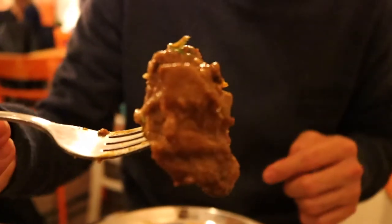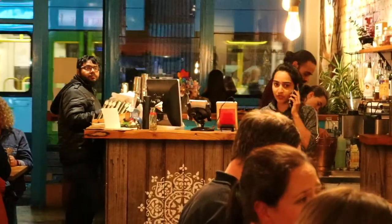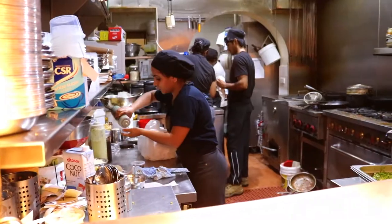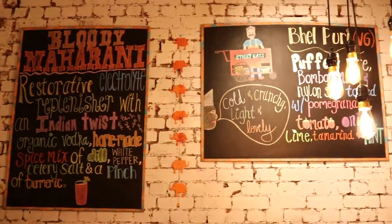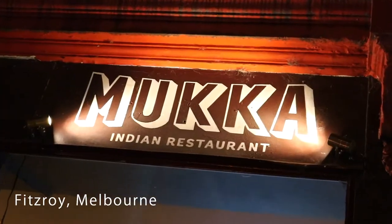Look at that piece of meat. That's just a piece of art right there. Hey, what's up guys? It's Taifong. Today I'm at Fitzroy at a nice little cool restaurant called Mooka Indian restaurant, and they're actually known for their goat curry here. So I wanted to give that a shot.